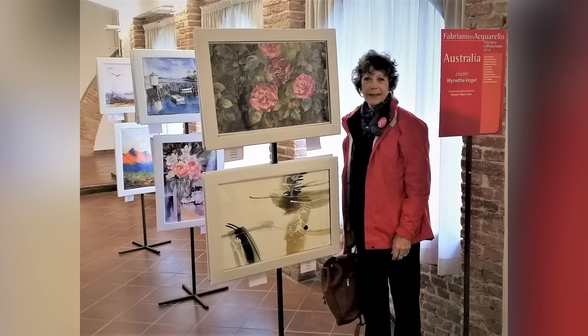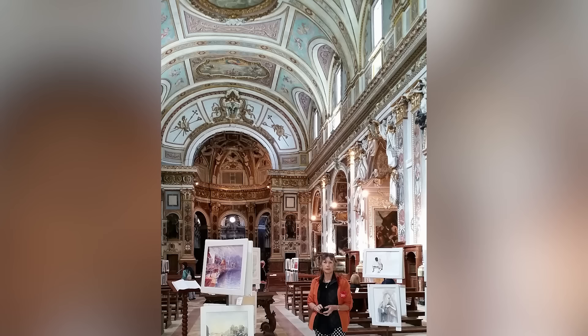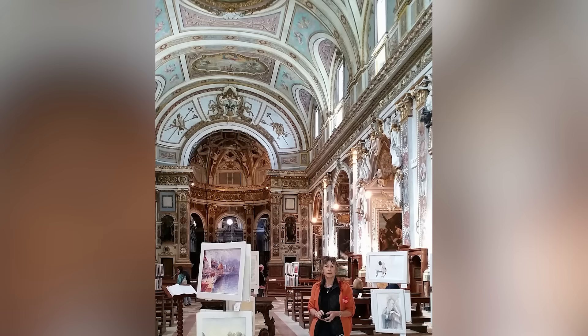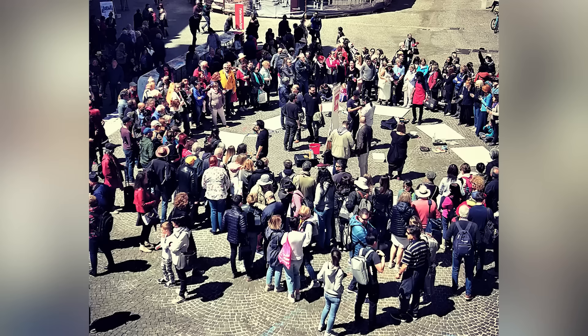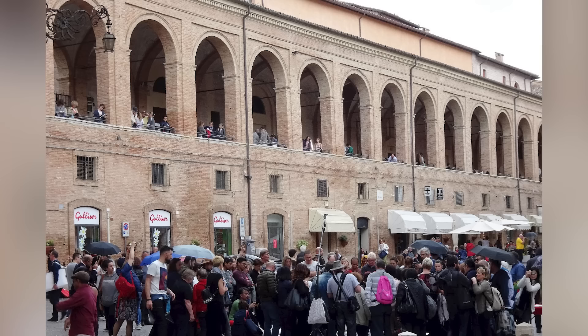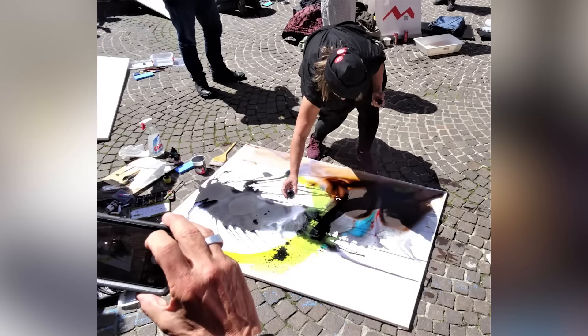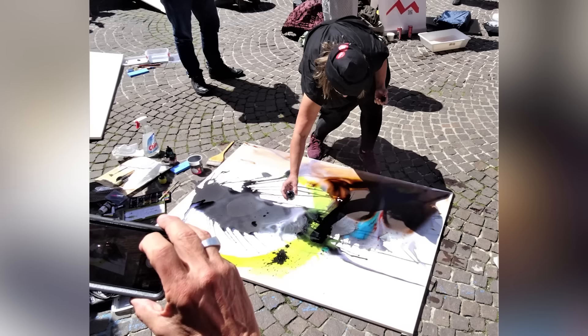In 2018 I was lucky to be chosen as one of 15 watercolour artists chosen to represent Australia in the International Fabriano in Acquarello Watercolour Exhibition in Fabriano, Italy. Fabriano is where the first watercolour paper was made in 1276, first from cotton rag until the plague put an end to that and they used wood pulp from then on. Artists from 80 countries throughout the world participate — 15 artists from each country are selected to exhibit and represent their country. My abstract Aftermath was selected. It was one of the most amazing experiences of my life.